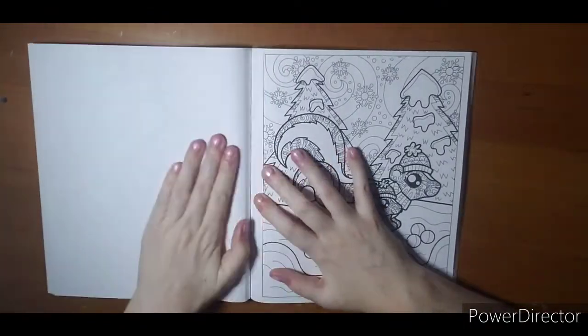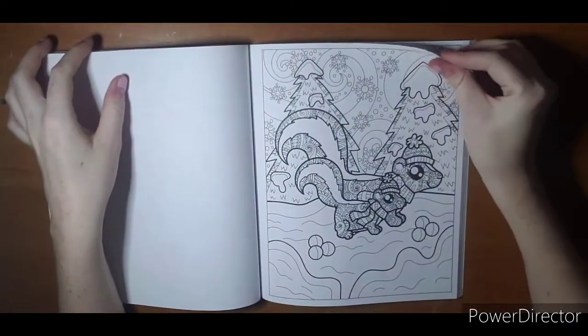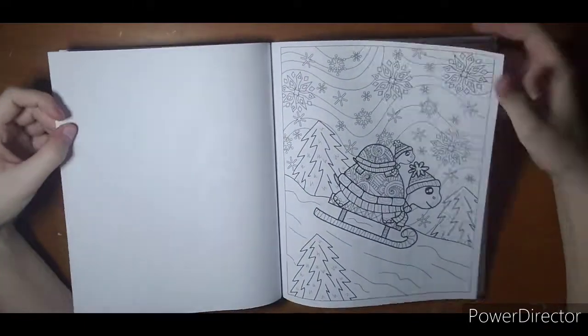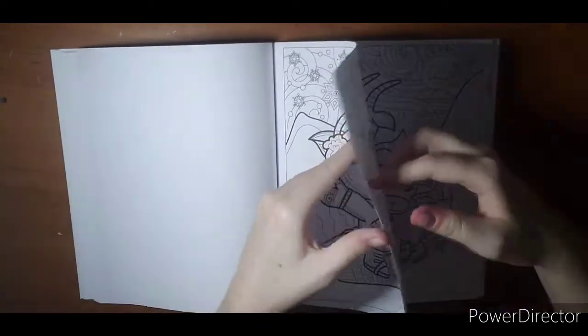The pages are perforated — I don't know if you can see — so you can pull them out. Single-sided. You can use whatever you please, just be careful of yellowing; it's been an issue of mine lately and I'm not okay with it.